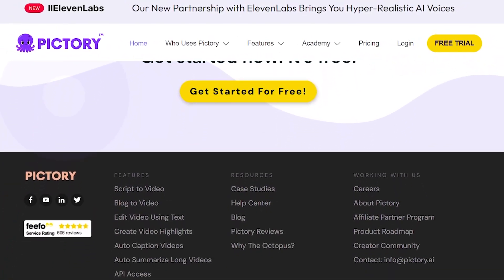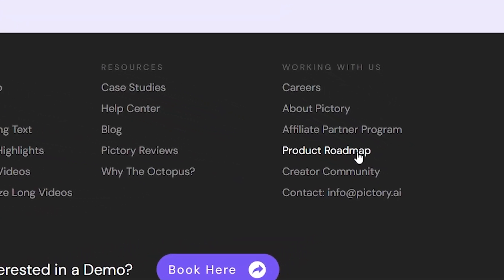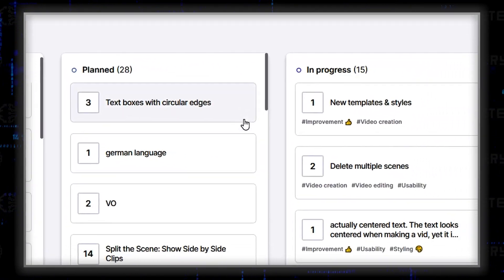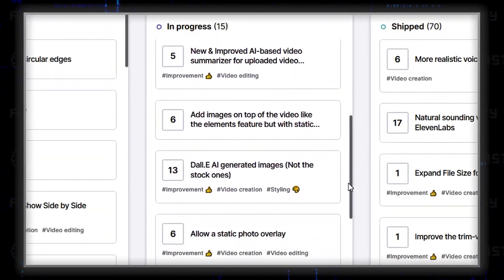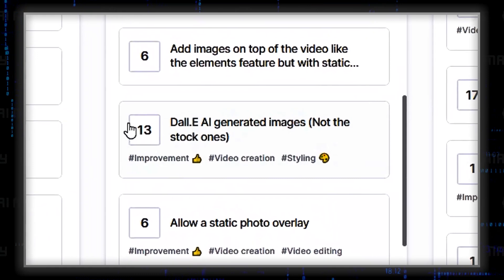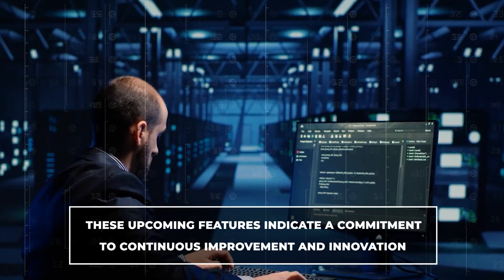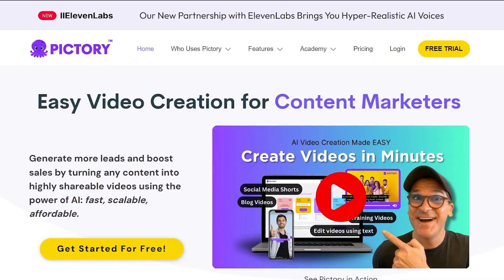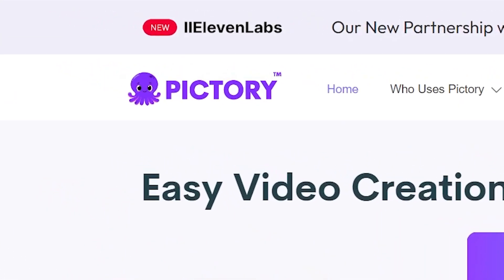Pictory also stands out as one of the few companies that openly shares its product roadmap online. Their roadmap reveals that they are working on some very promising features, including DALL-E AI-generated images, an even richer and bigger stock visual library, and new templates and styles. These upcoming features indicate a commitment to continuous improvement and innovation, making Pictory an even more attractive option for future-focused video creators.